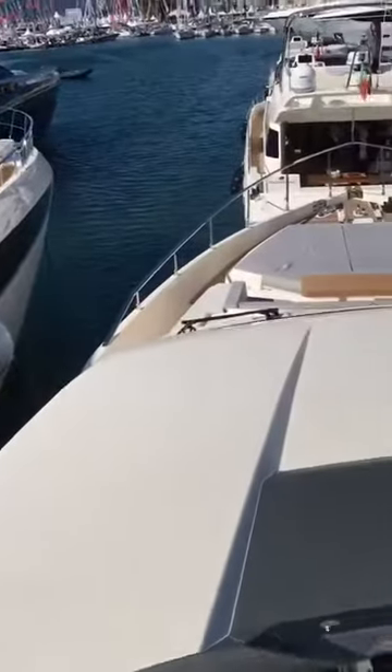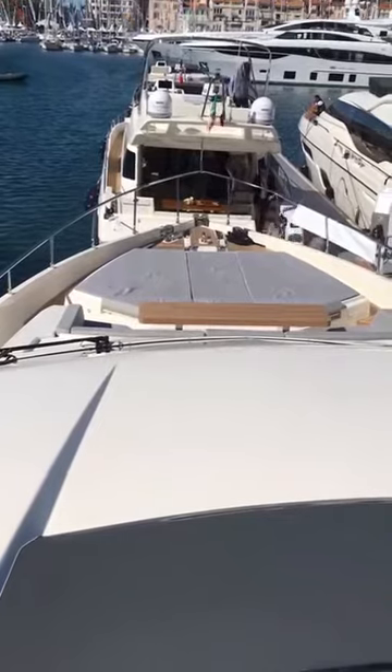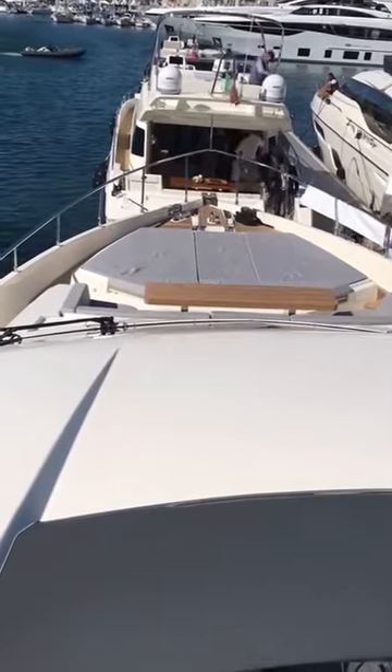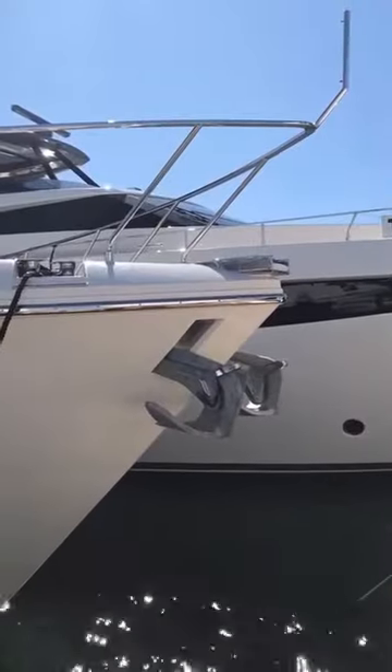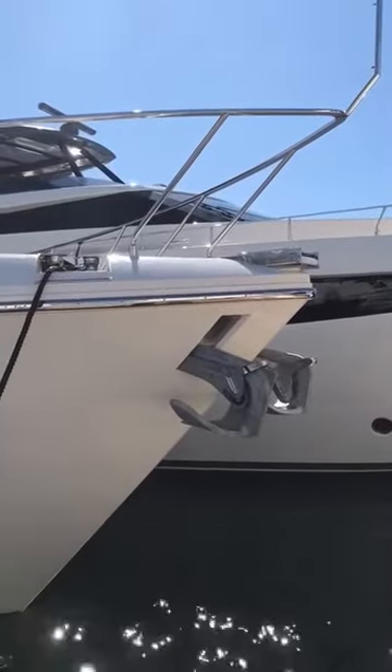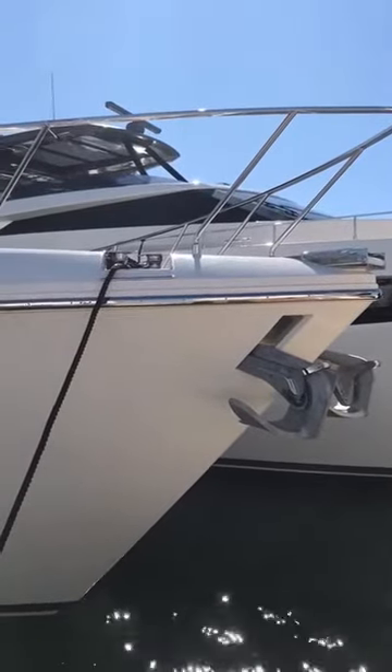Forward on the bow, you'll see what is now becoming more traditional with some of the larger Ferrettis — the sun pad forward with seating and table just behind it. Back down the starboard side, you'll see the twin anchors in their pockets there, nicely tucked away like you would see on a much larger yacht.